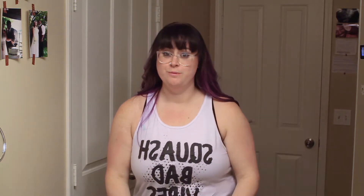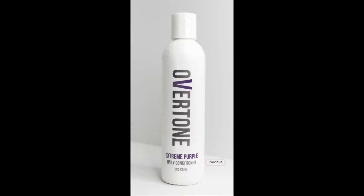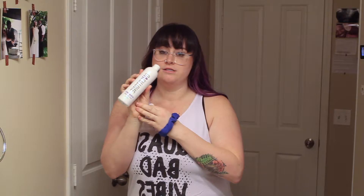One of the things that I like to use — and I already opened it, it kind of exploded on me — this is Overtone. Overtone is a very highly pigmented conditioner. I hope you can see the product right here. This is what I use and this is the only color that I use.